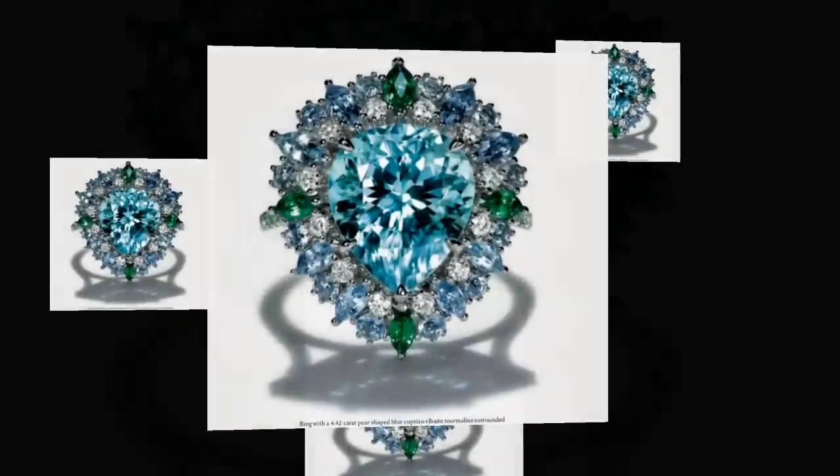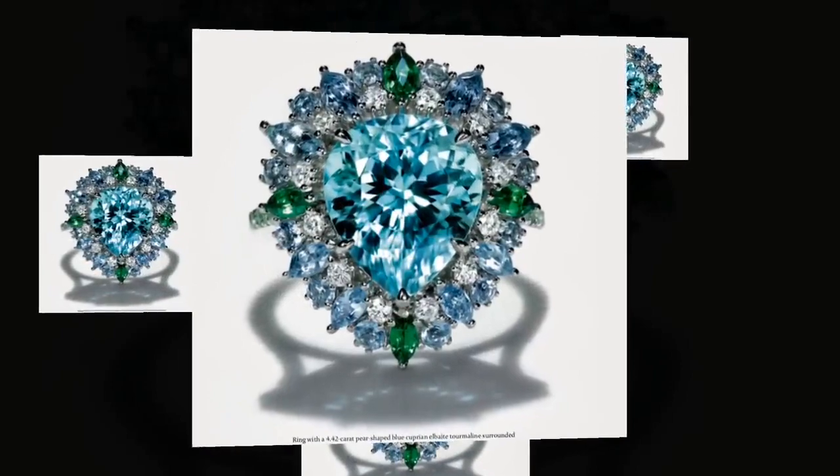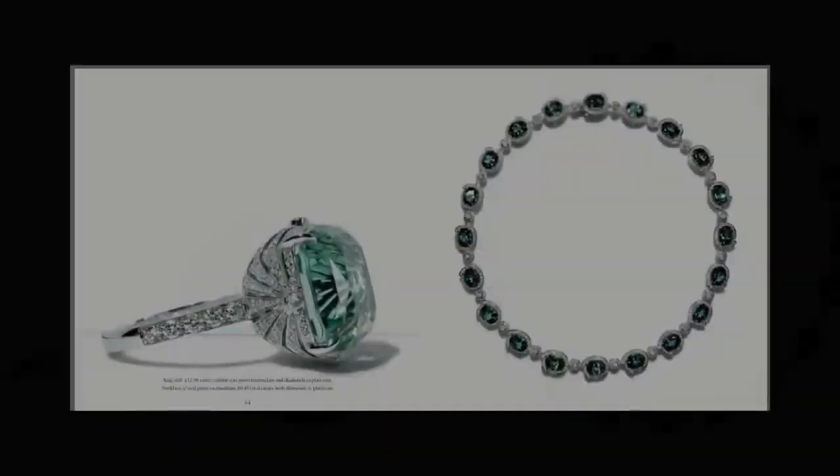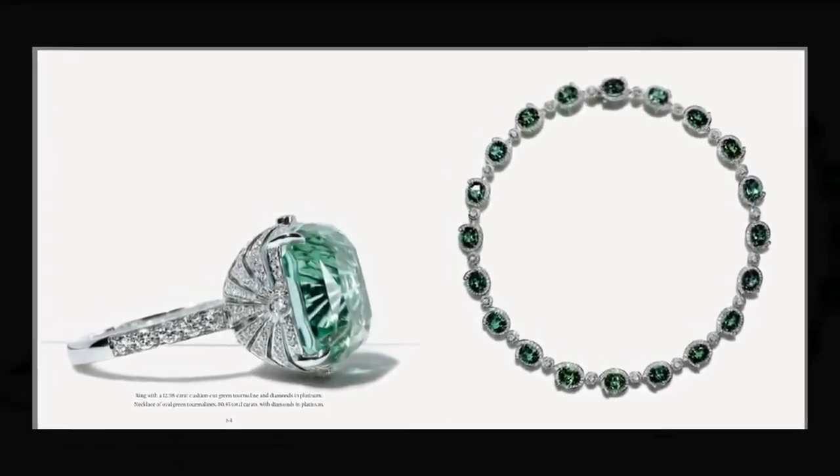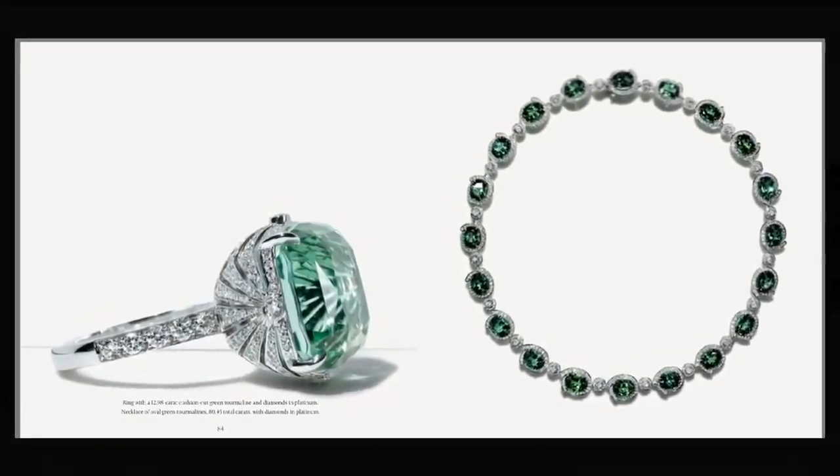Thank you for watching my video. This is only part one of the Tiffany series of high jewelry collection. Hope to see you next time for part two. Have a nice day and please don't forget to subscribe.